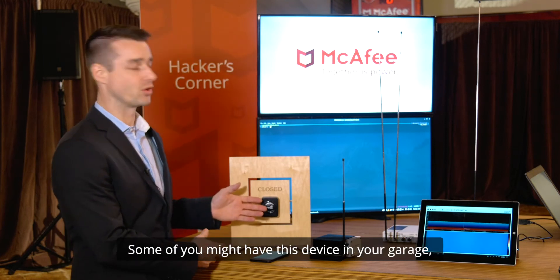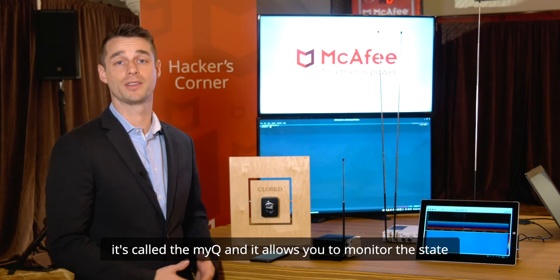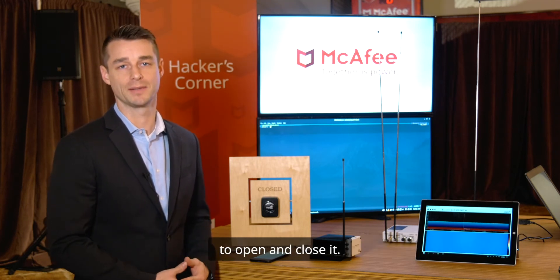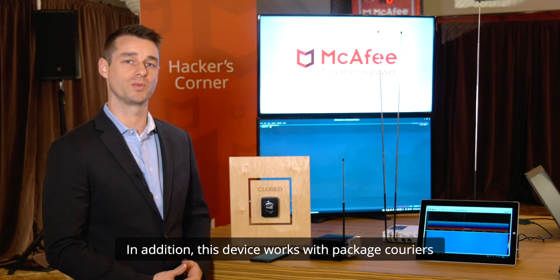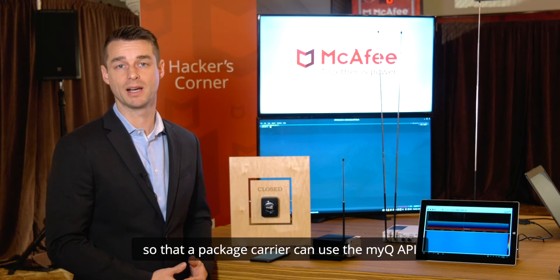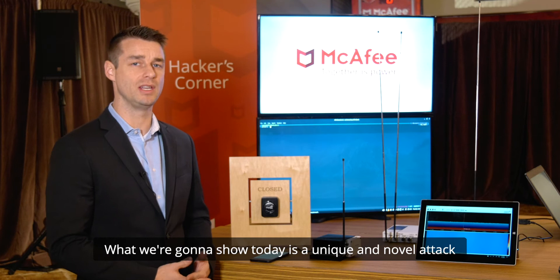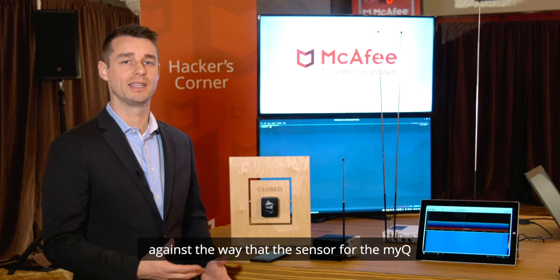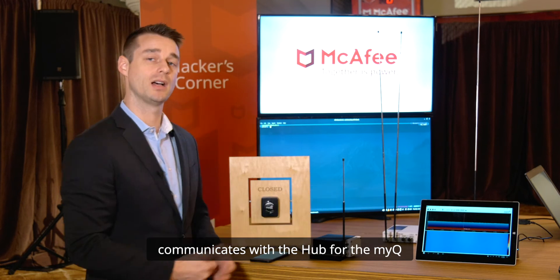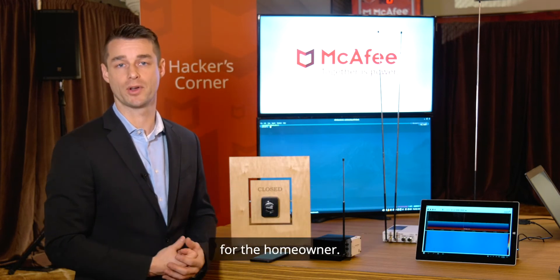Some of you might have this device in your garage. It's called the MyQ and it allows you to monitor the state of your garage door remotely and gives you the ability to open and close it. In addition, this device works with package couriers so that a package carrier can use the MyQ API to securely deliver packages to your garage. What we're going to show today is a unique and novel attack against the way that the sensor for the MyQ communicates with the hub for the MyQ and then ultimately communicates with the app for the homeowner.